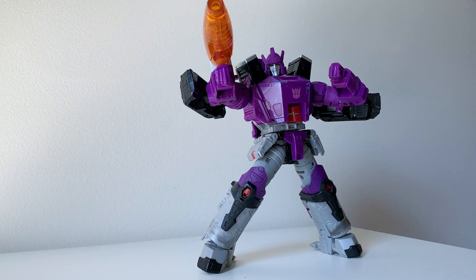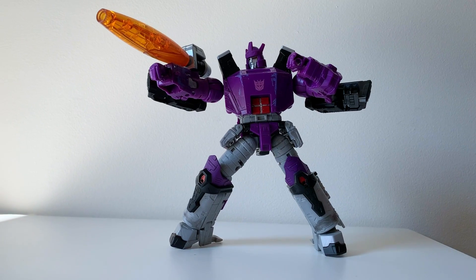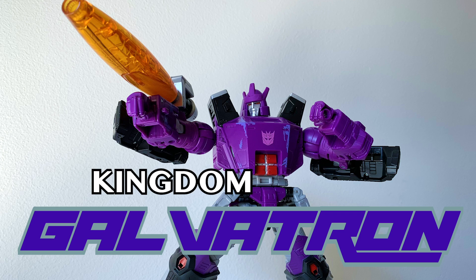Hello to my non-binary viewers, and exclusively them. Today I'm examining a giant purple personality that's been a long time coming both on this channel and the broader Transformers Generations world. So get your cannons out for Kingdom Galvatron!